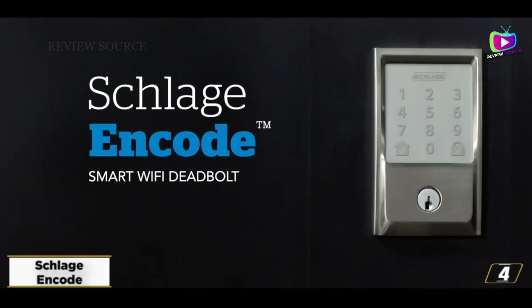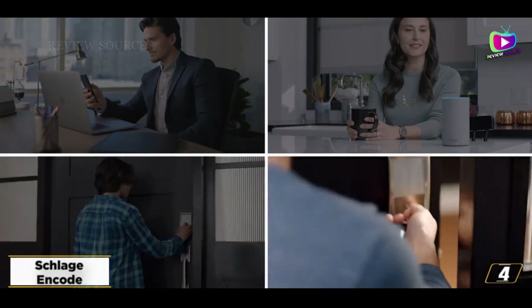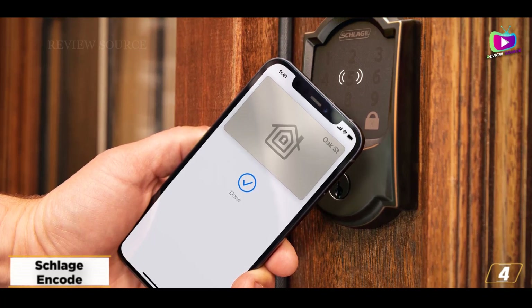At number 4, the Schlage Encode — best smart lock with an alarm. If someone tries to tamper with your lock, a loud alarm is a good deterrent. The Schlage Encode is our pick for the best smart lock with an alarm, as it will blare out a ear-splitting siren in the event of a break-in attempt.